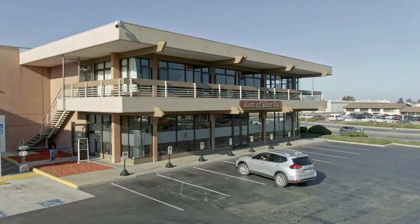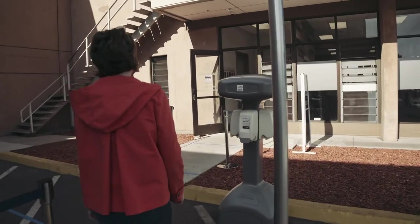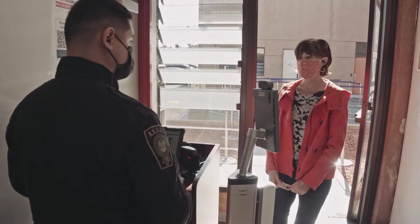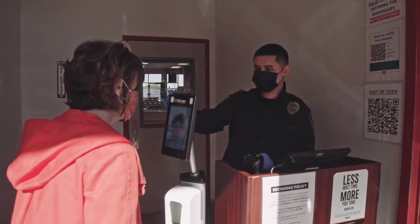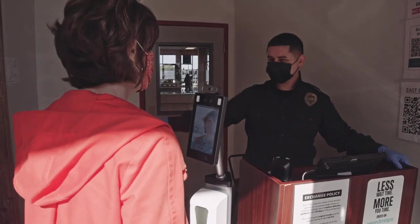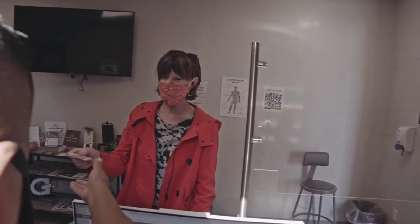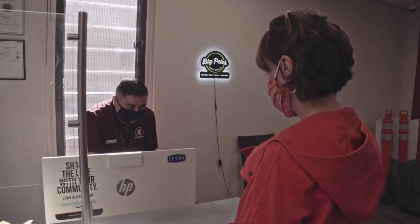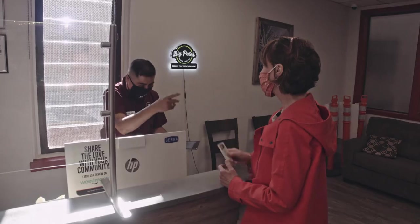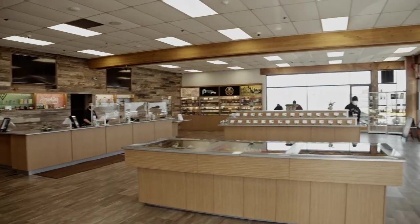Like any other retail store, the pandemic has made dispensaries adapt to the new normal — and in some cases has made the cannabis buying experience even better. When you first enter the dispensary you will be welcomed by a store greeter who will check your temperature and ensure you are wearing a face covering. They'll also check your ID, like any liquor store, to make sure you meet the legal age requirements.